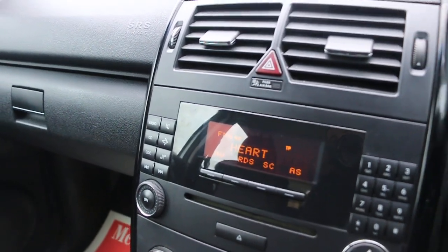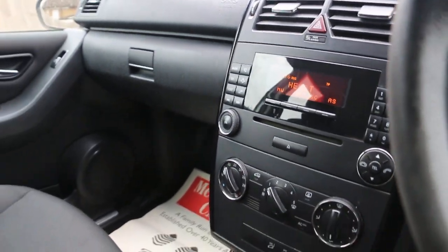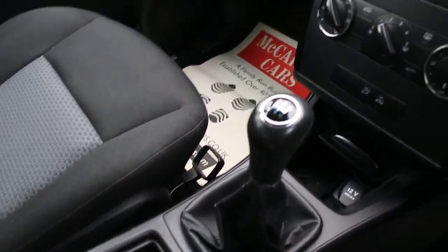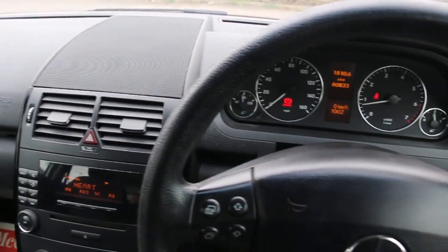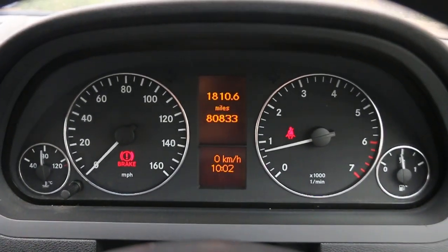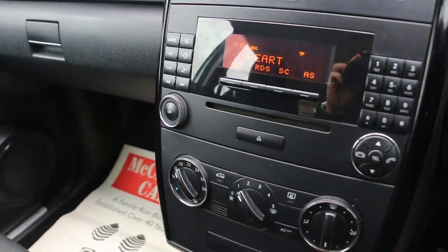The car has CD, aircon, 5-speed manual gearbox, central cup holder, and a multifunction steering wheel. Thank you for watching.